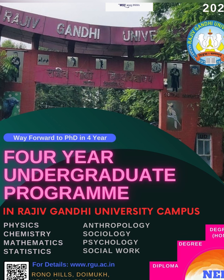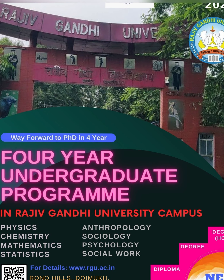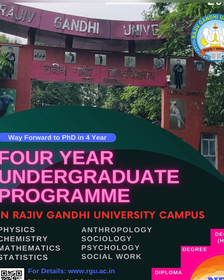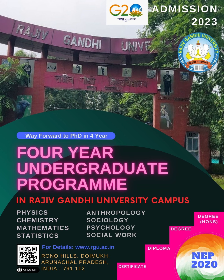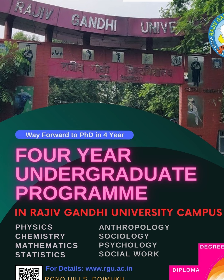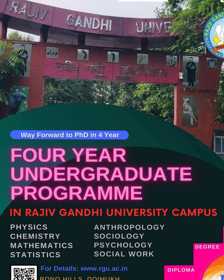Rono Hills Domain — BSc और Social Sciences Domain में Physics, Chemistry, Mathematics, Statistics, Psychology, Anthropology, Sociology और Social Work जैसे Subjects में 4 साल की BSc एवं BA Programs का option लेकर राजीव गांधी युनिवर्सिटी।